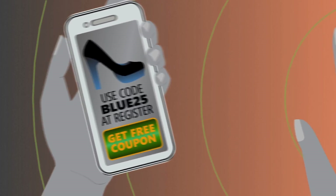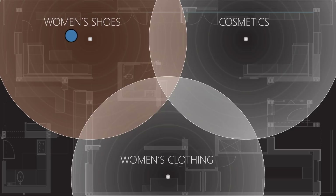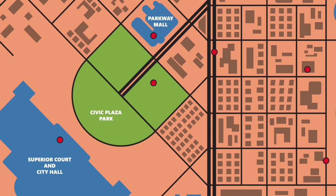But it doesn't stop there. With Beacon Fence, apps can apply predictive calculations to figure out where a user is headed. Wouldn't you like to know where your users are going? The applications are endless.